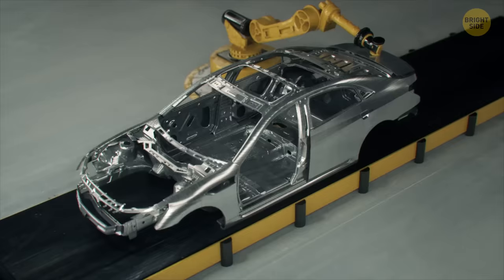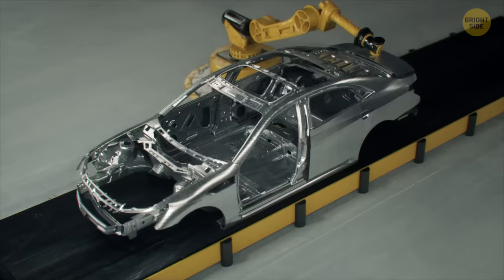The hood, the trunk, the body, and the small parts like mirrors and doors. The car body is assembled from about 500 different parts and joined together with about 2,000 welds.